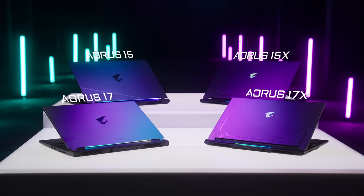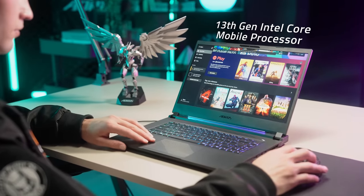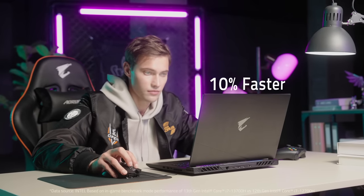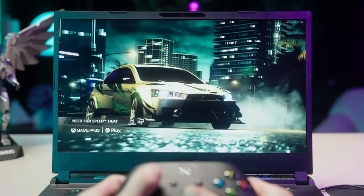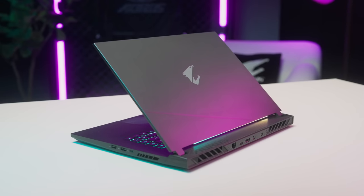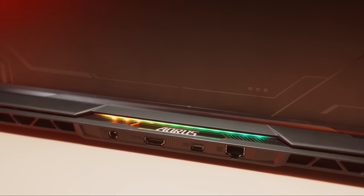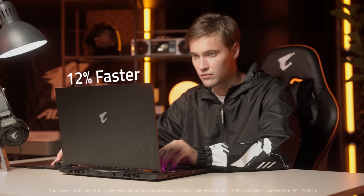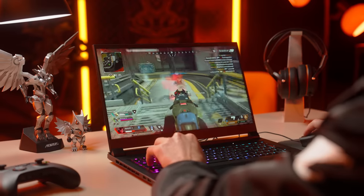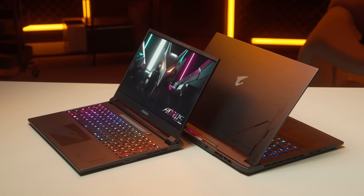All four new Aorus laptops are equipped with the latest 13th Gen Intel Core mobile processors. The up to 24-core processor grants an average of 10% or more performance increase, whether in gaming, video editing, or even 3D rendering compared to the previous generation. If you want the ultimate performance, Aorus 15X or 17X will be your go-to choice. These two flagship laptops run 12% faster than the predecessor on most modern game titles.